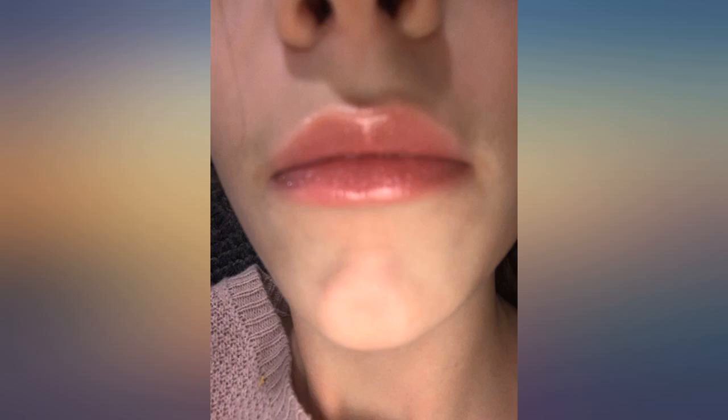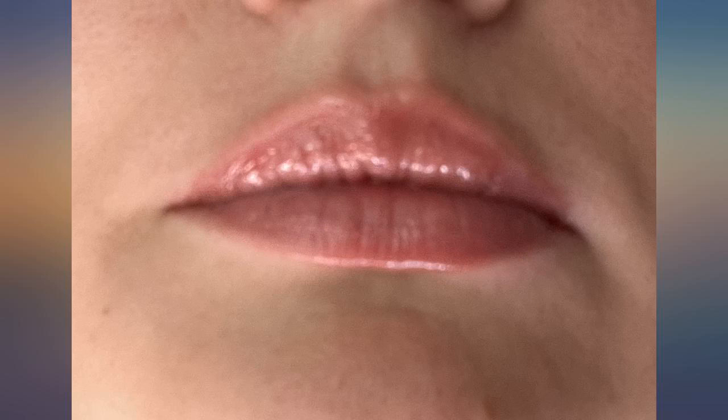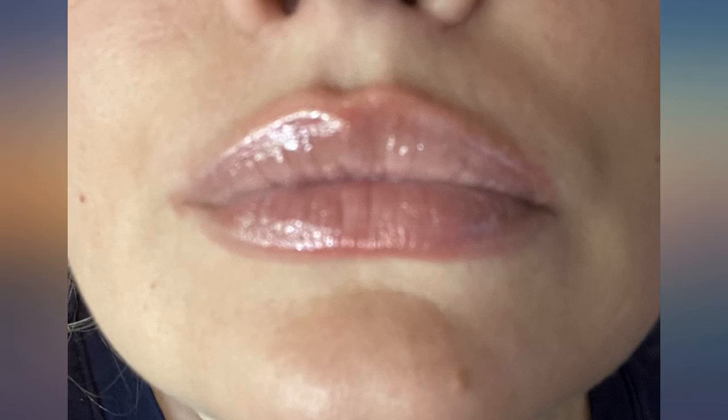It's a slight tingle — sometimes nothing happens — and then it makes the blood come to your lips so they are red with a tiny pout, but it doesn't last longer than 10 minutes.